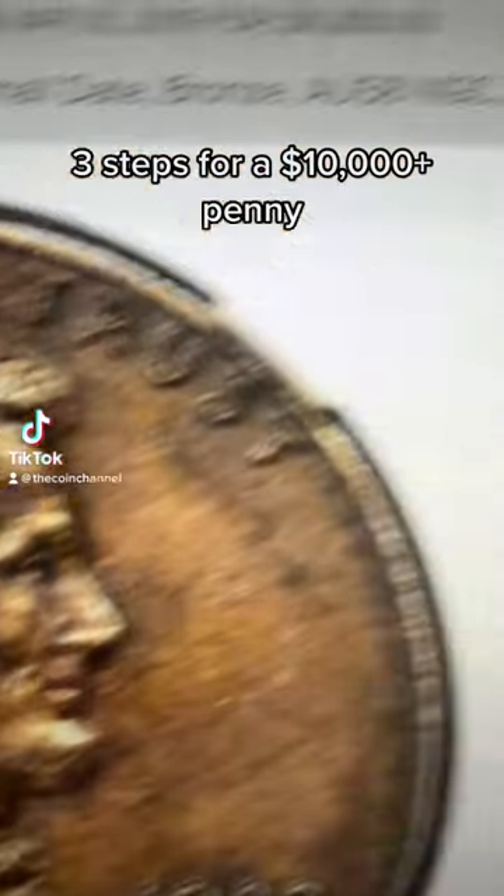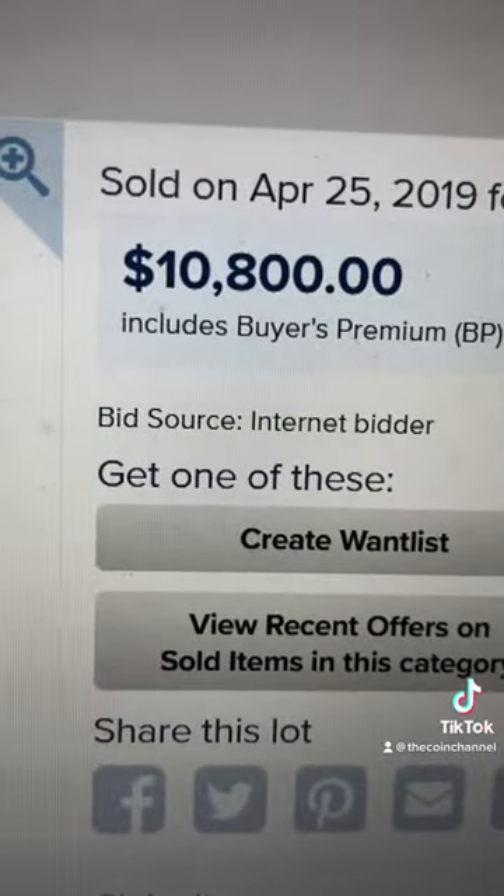Here are the three steps to figuring out whether or not you have a $10,000 penny. I've had tons of questions and tags on this exact coin. Make sure you save this — I'm going to put exactly how to figure it out all in this video.